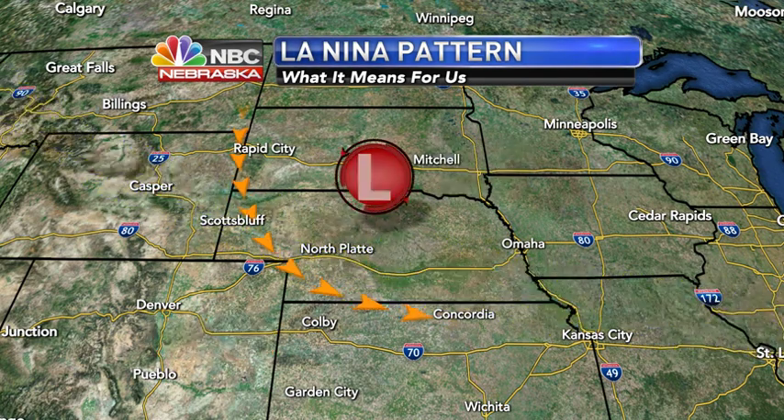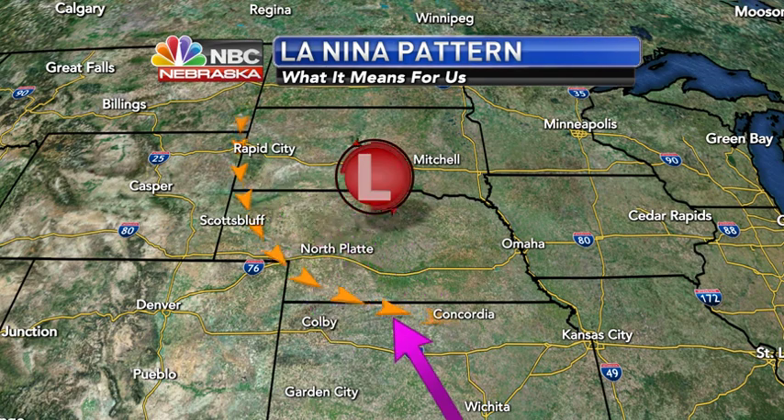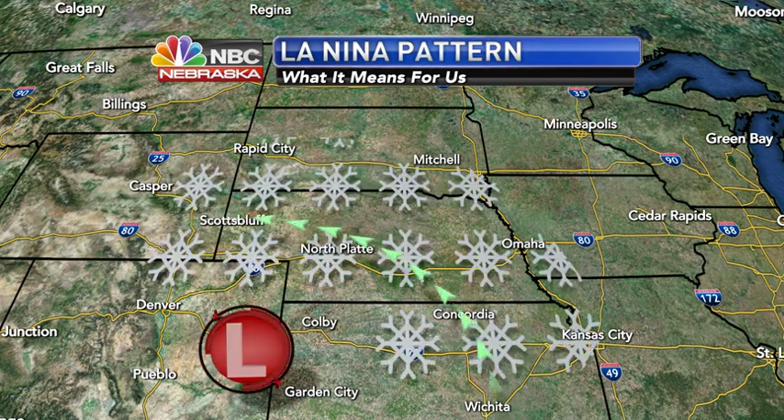The surface lows that track along the jet stream — when a low is off to our north, we have a strong northwesterly wind, which is dry and mild for us. But when the lows track off to our south, we will have the possibility of some snow, as an easterly wind will bring cooler than average weather.